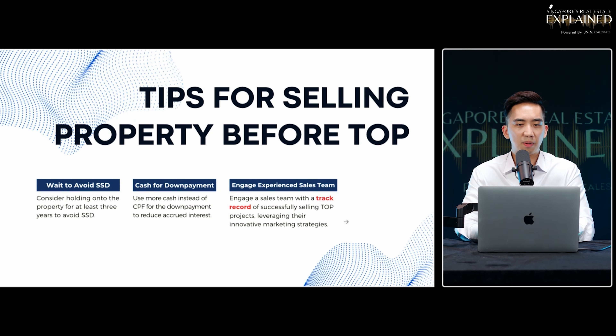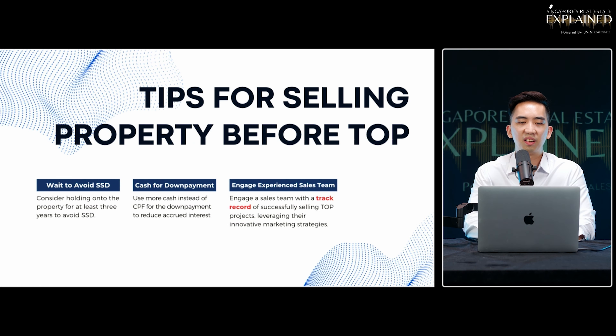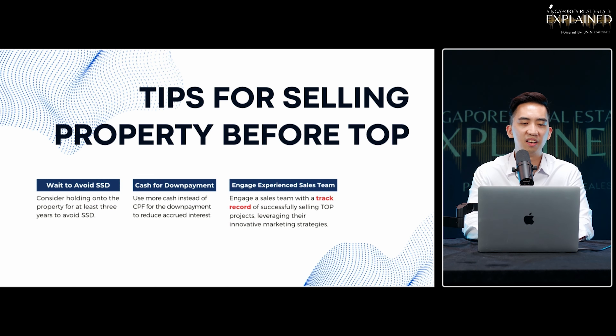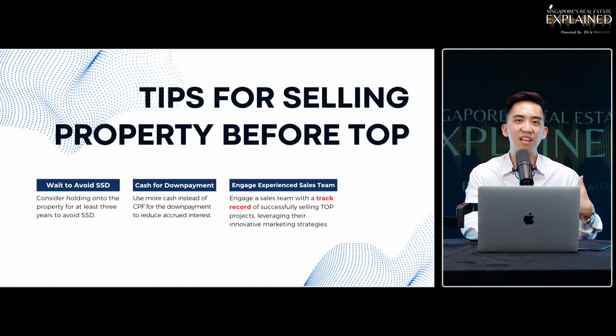Some tips: before you sell, check your seller stamp duty. Don't end up selling and realize there's a 4% tax — for a $2 million property, that's $80,000 of hard cash going to the government instead of your pocket. The second tip is, in some cases, if you want to minimize accrued CPF interest, use more cash for the down payment so your monthly accrued CPF interest won't accumulate to be too high.